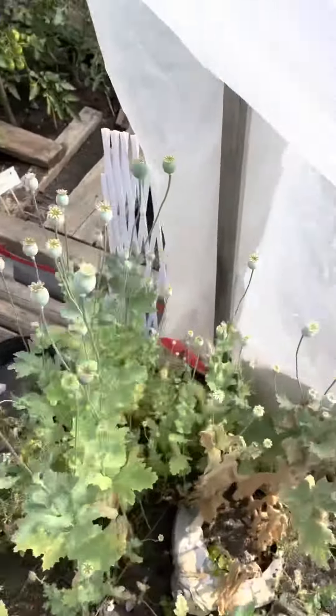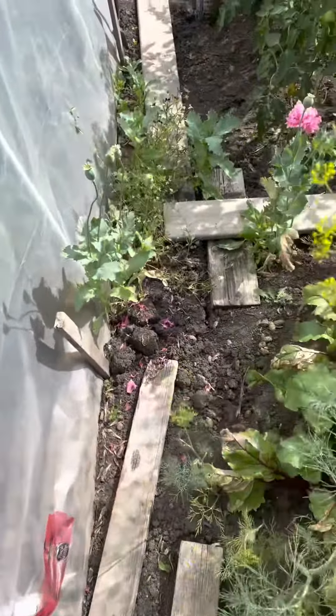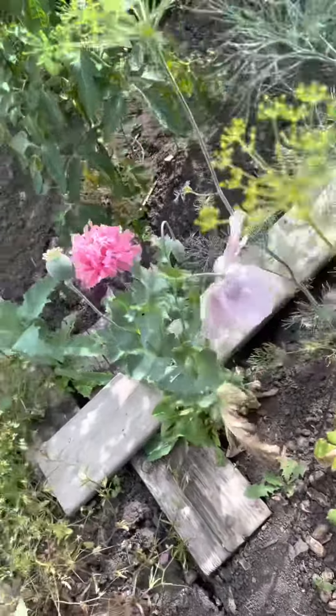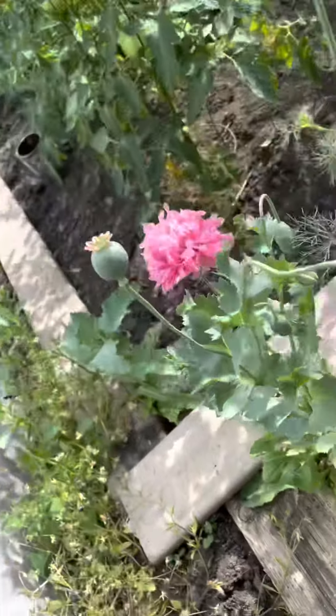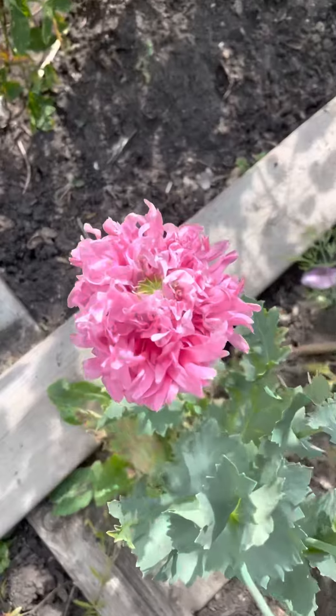Lots of poppies I want you to have a look at. This poppy — we can see it has a normal bloom on it, but look at that side. What is up with that?